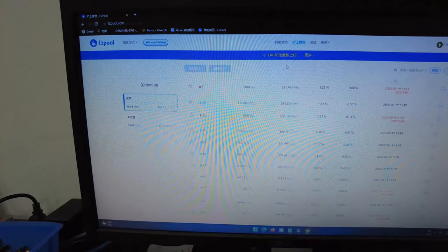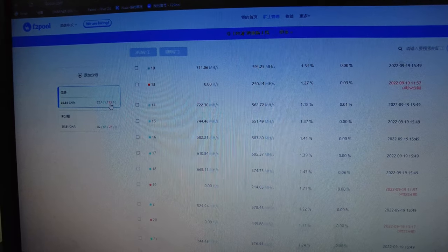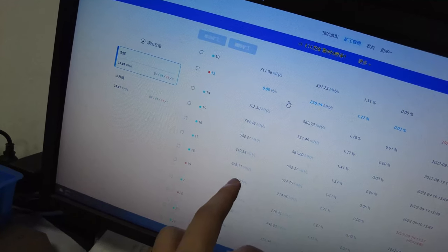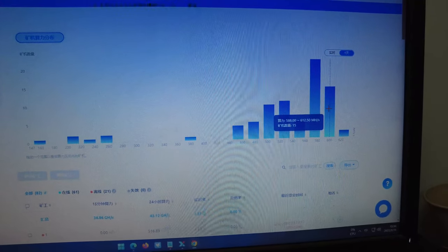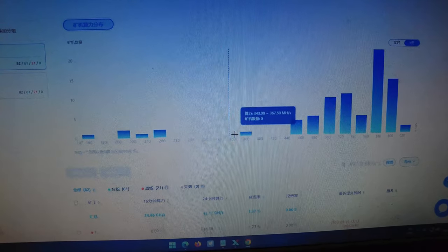I asked Mr. Gao if I could take a look at the hashing performance and pool information of these Blue Miners. We can see a total of almost 36 gigahash right now. We can see 61 miners here, and another 81 are turned off because they will be shipped out. Some miners are performing above 700 megahash, some around 500, some around 600. Twenty-three miners are hashing at 563 to 588 megahash, and the second group is 588 to 612 megahash — these are miners that have just been turned on.